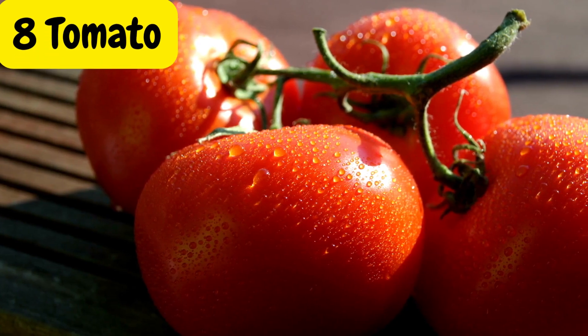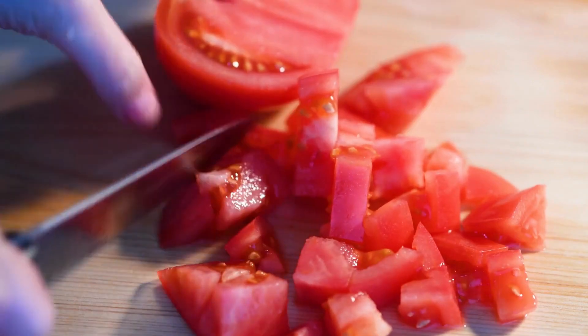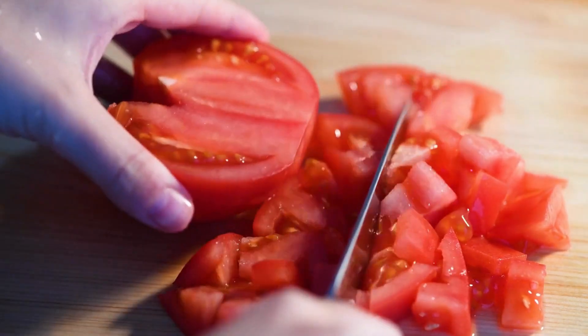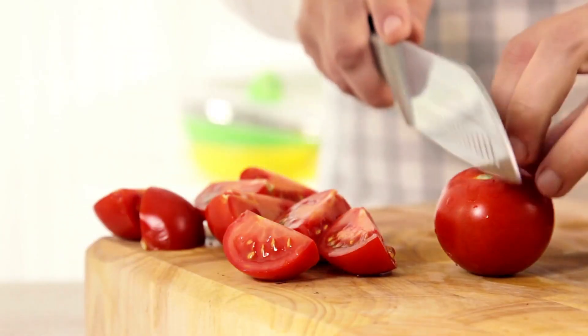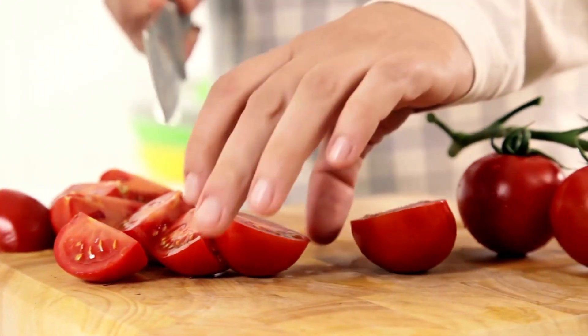Tomatoes, with their vibrant colors and juicy goodness, are rich in lycopene, a powerful antioxidant. They are also low in carbohydrates and have a low glycemic index, making them suitable for people with diabetes.